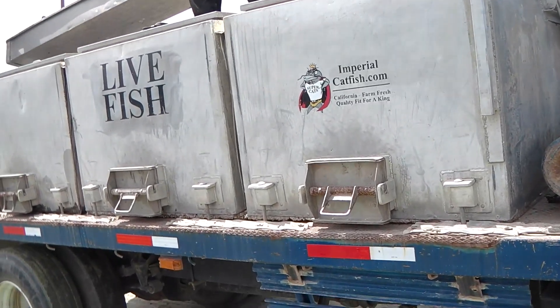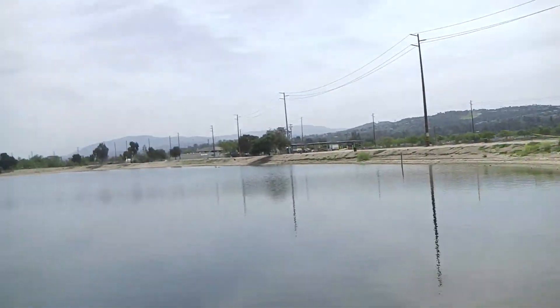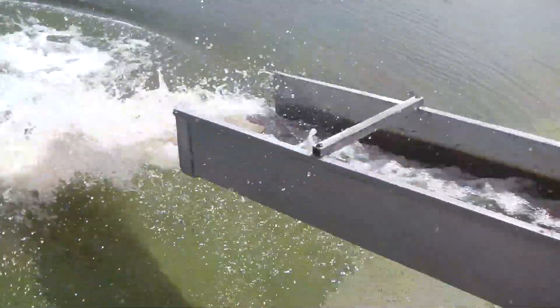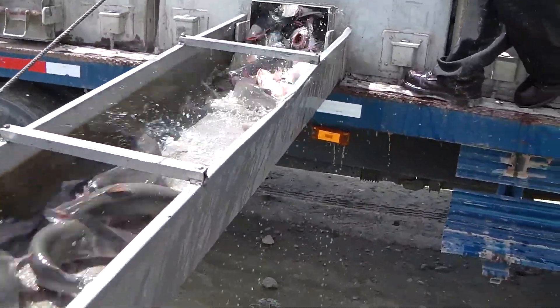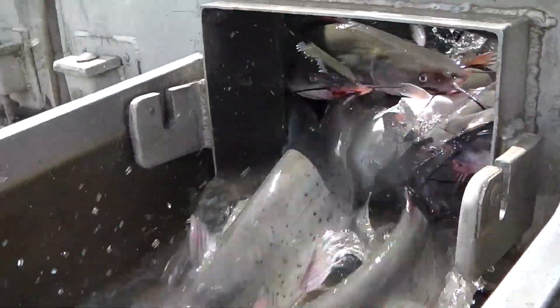Alright guys, we're gonna hook up tank 2 and tank 3 here at Levitt's Corner. We're gonna hook up the top of the catfish. Oh man, that's a lot of fish — they are stacked in there!